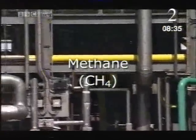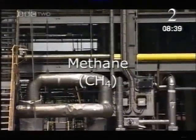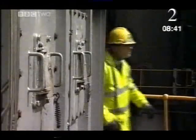Methane has the chemical formula CH4 — one carbon and four hydrogen atoms. They extract the hydrogen by mixing the methane with superheated steam, H2O, at 500 Celsius. The tremendous heat splits up the methane and the water molecules and frees up the hydrogen. What's left over is carbon monoxide.